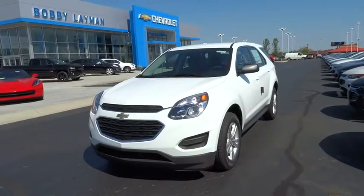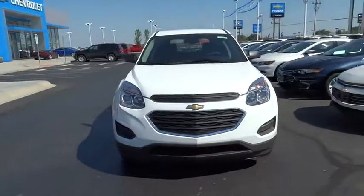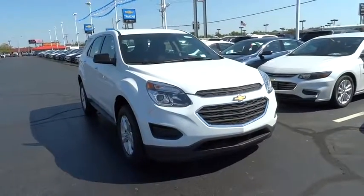The 2017 Chevrolet Equinox. Fuel efficiency, safety, and value equals the Chevy Equinox. This vehicle has less than 100 miles.